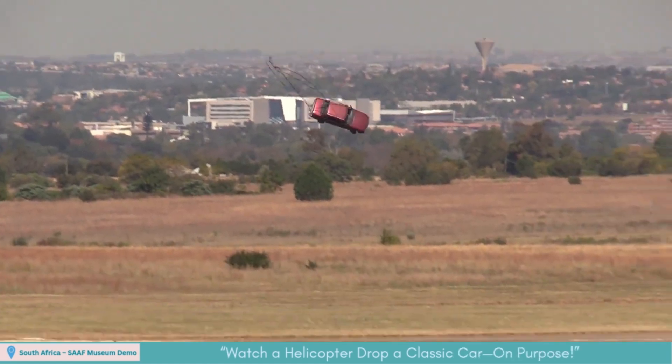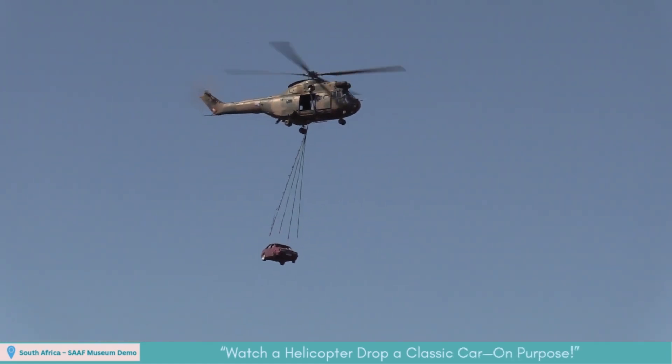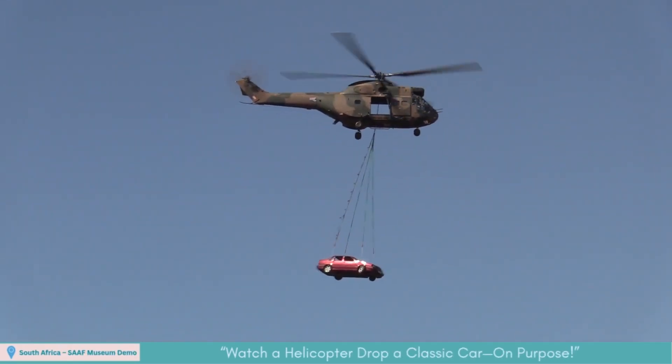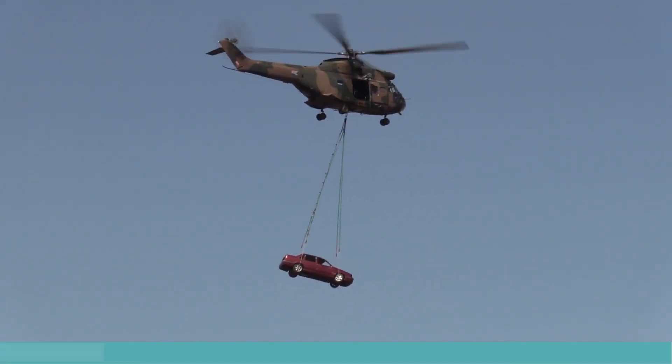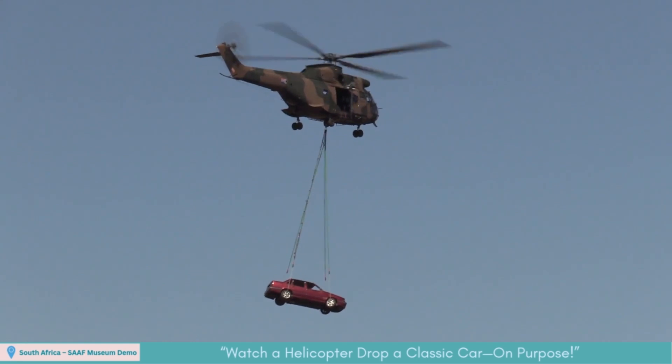On an undisclosed date during a South African Air Force Museum demo, a museum-restored Puma — an Aerospatiale SA-330 medium transport helicopter — hovered over the apron. With a vintage car slung beneath, it released the load on cue, letting the vehicle plummet earthward. A striking live test of sling-load precision.